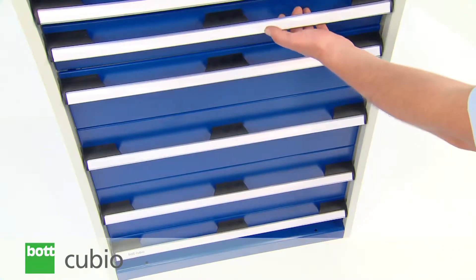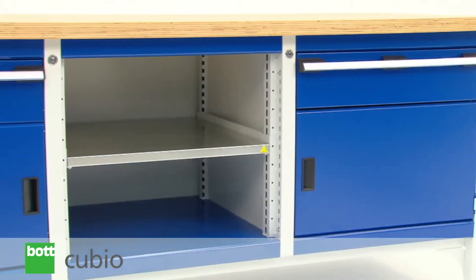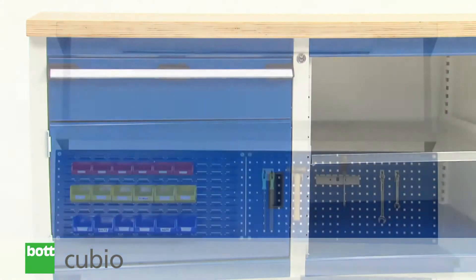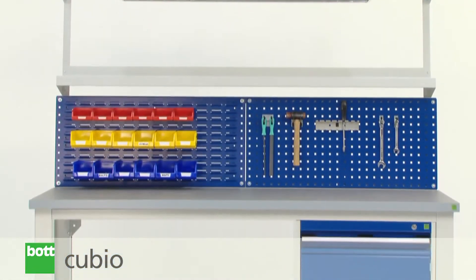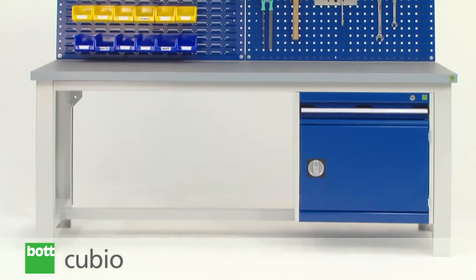The main product families within the range are drawer cabinets, cupboards and workbenches. A wide variety of sizes and specifications, along with custom options, allow tailored solutions to be developed to your requirements.